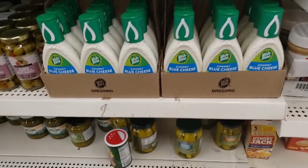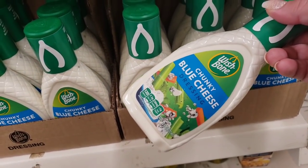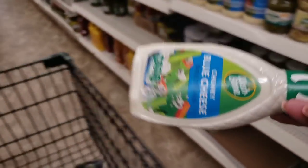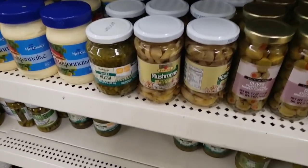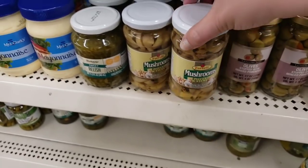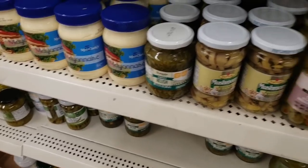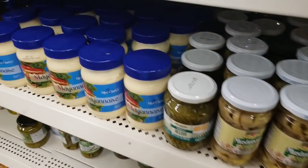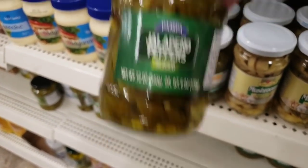They just put some blue cheese out. I only like blue cheese with wings — cannot do it on a salad, cannot, shall not, will not. But I'm going to grab it for wings — put some wings in the air fryer. Got mushrooms — I feel like that's such a good deal for a dollar. Some olives, some cherries, jalapeño peppers.